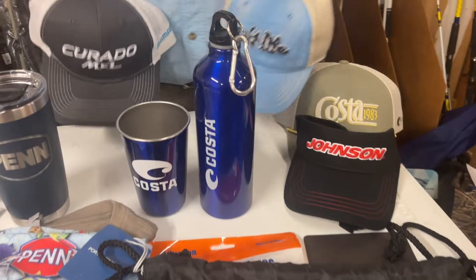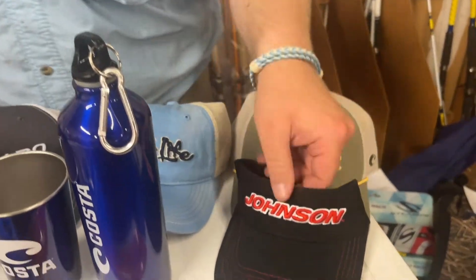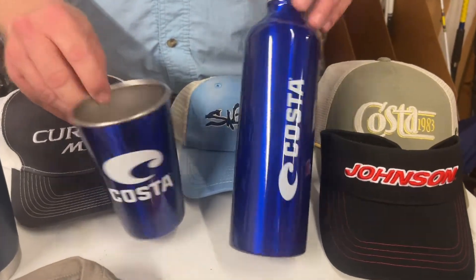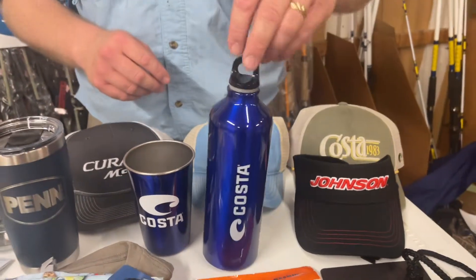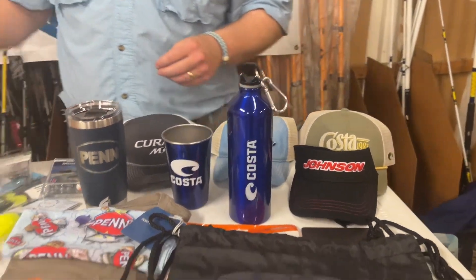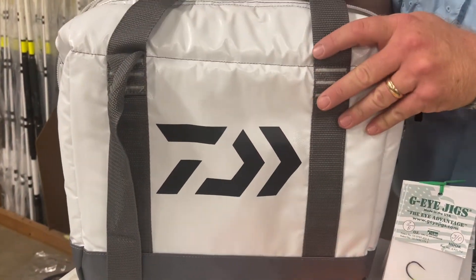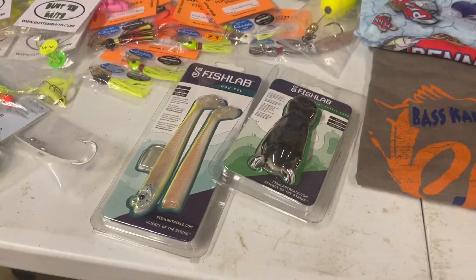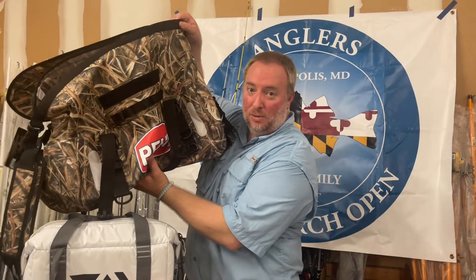Lots of hats — we've got some from Shimano, Salt Life, Costa, and Johnson. Costa is also providing some cool drinkware — aluminum cups with a cool clip to hold them on backpacks. We've got a soft-sided cooler from Daiwa, which is a really nice prize. Fish Labs, just like the other prize. And of course you get to put it all in this big giant dry bag, which is awesome.